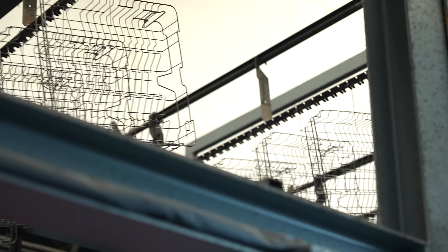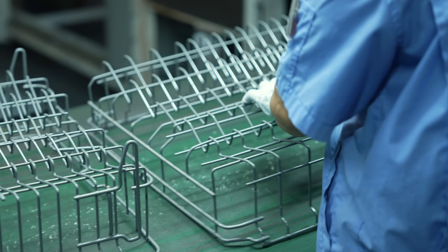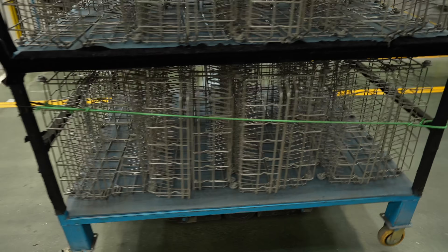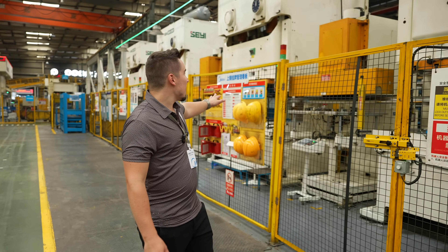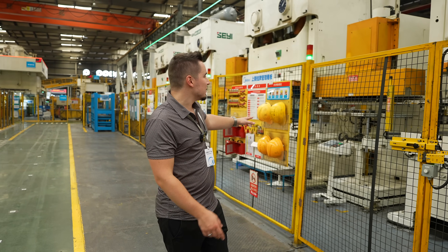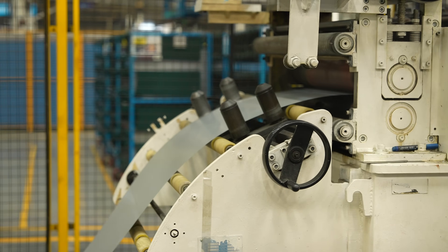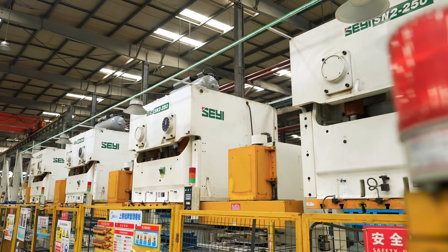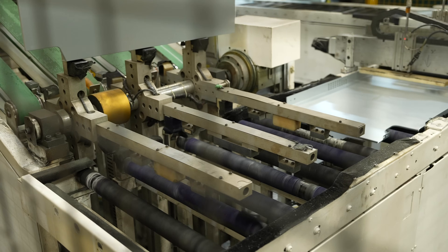You can see the baskets getting hung right here — they go all the way around through the process and are ready for general assembly. They actually have robots that move shelves following little QR codes. Right here you can see four massive machines doing sheet metal, basically pressing into the form of the outer shell of the dishwashers — all working at the same time, very quickly and efficiently.